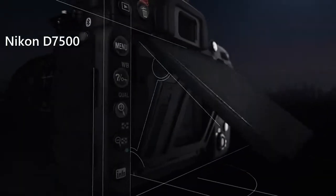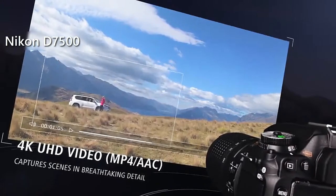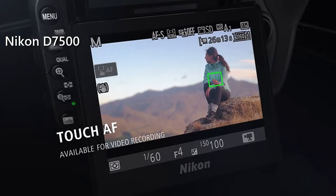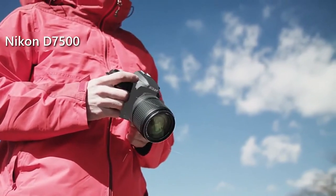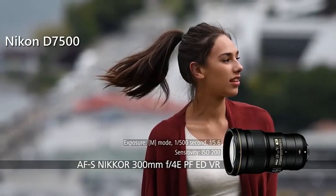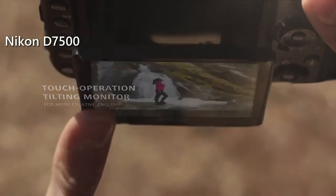Nikon D7500. The Nikon D7500 is an advanced enthusiast DSLR camera that packs an EXPEED 5 processor, 4K video capabilities, long battery life, and a rugged construction for a price that is affordable for most users. This camera is about 20% lighter than its predecessor, and has a deep grip with a thick rubberized coating, which means that your photo sessions are going to be extremely convenient. At the back, you can find a tilting 3.2-inch touchscreen with 922,000 dots that is surrounded by numerous controls.